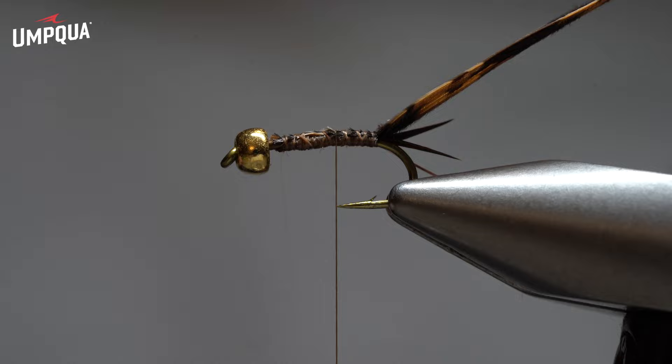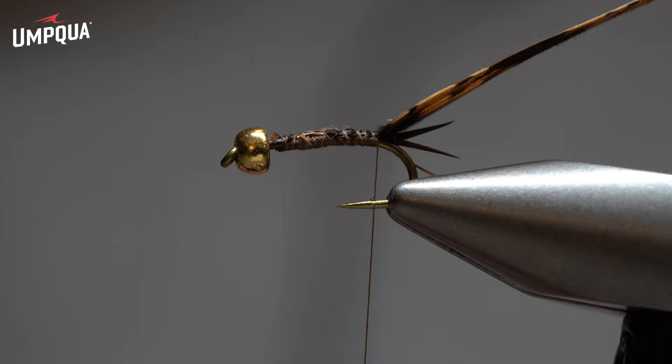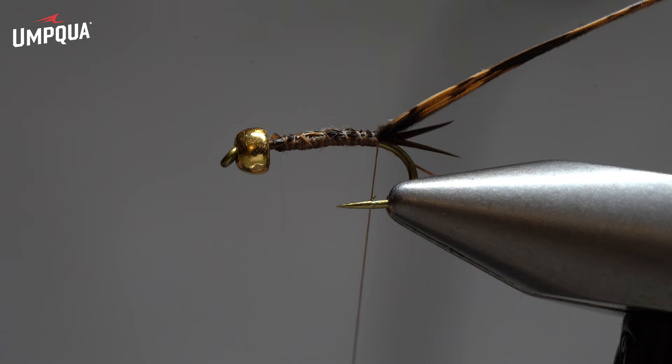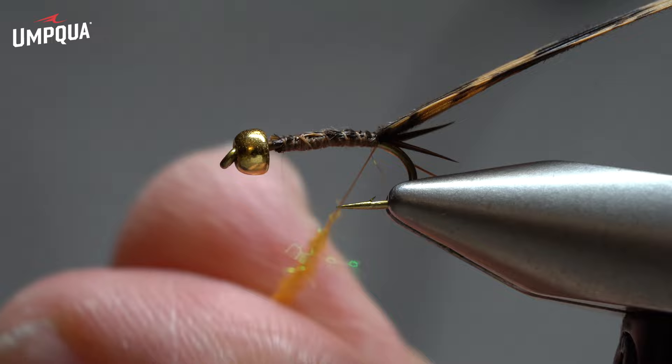Then I do maybe one of the more distinctive parts of the fly, which is the dubbed abdomen. I use orange Ice Dub. I don't use a lot of Ice Dub, but when I do I always find it works well — I use a little bit of Ice Dub on my Missing Link as well, and a few other nymphs. I find that sparingly it does work very, very well. So I tie a little bit of orange in.